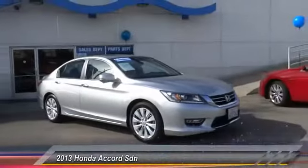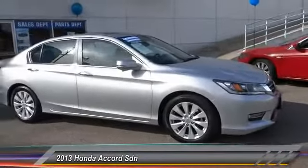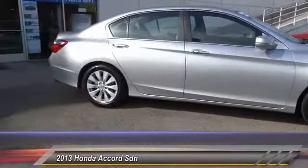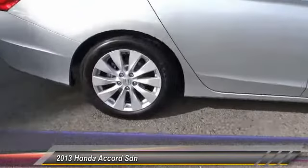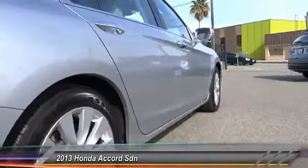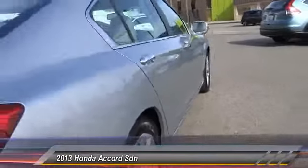The 2013 Accord — ingeniously simple, yet overflowing with luxury and technological creativity. All that and more in the Accord, priced below $25,000. This vehicle has less than 10,000 miles.